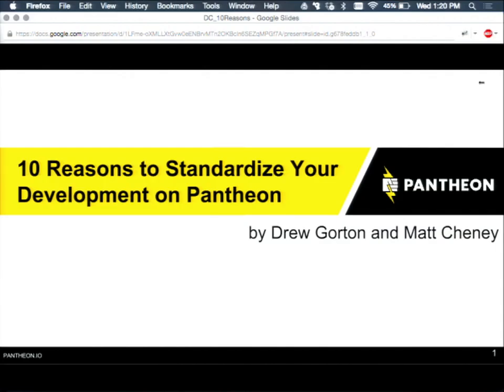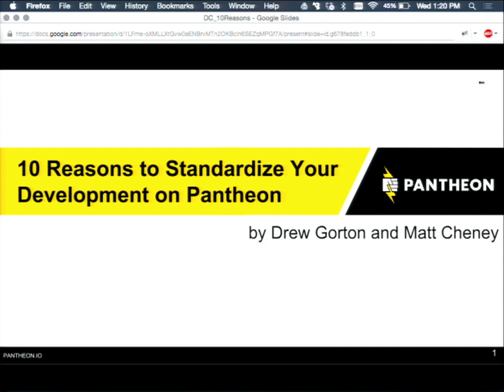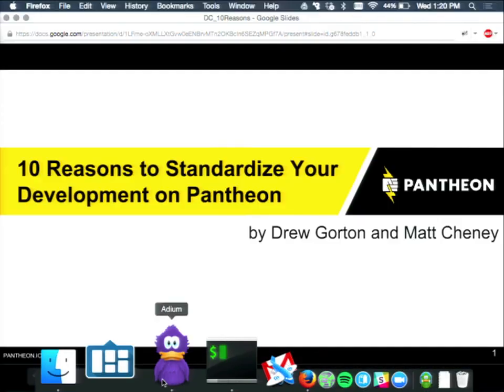We're going to talk about ten reasons to standardize web development on Pantheon. I am Drew Gordon. I am Matt Chaney. Pantheon is an excellent platform — we're also in the hall downstairs to come by and see a demo. We have built a platform that does an incredible job of delivering websites in a highly performant way, but there's a lot of things we also do that are far beyond hosting. We like to think of ourselves as a website management platform.